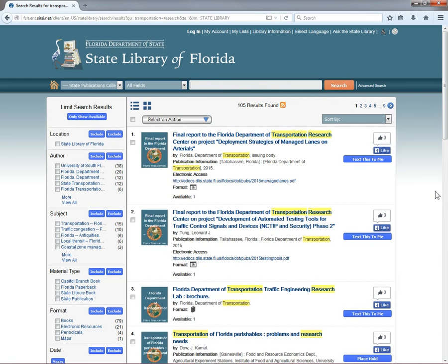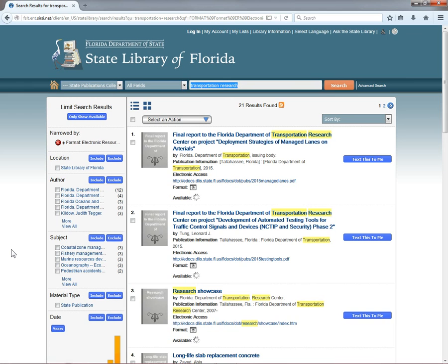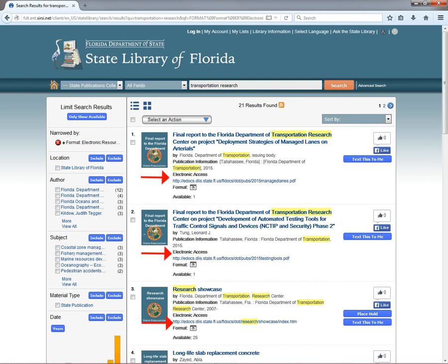You'll notice that several of the records include an electronic access link, including a URL, but some don't. The ones that don't are print-only. To narrow our search just to e-docs, select the Electronic Resources facet under Format. All the records should now have an electronic access link.